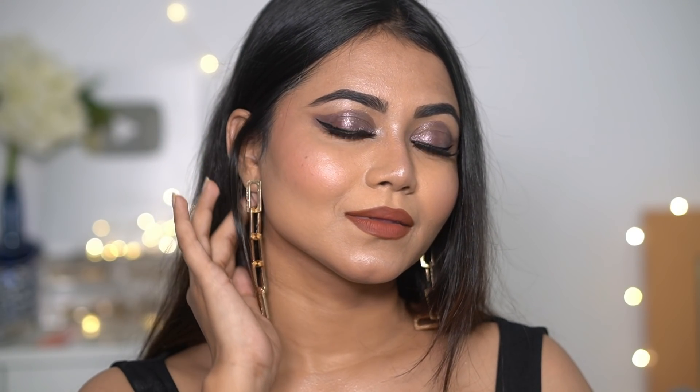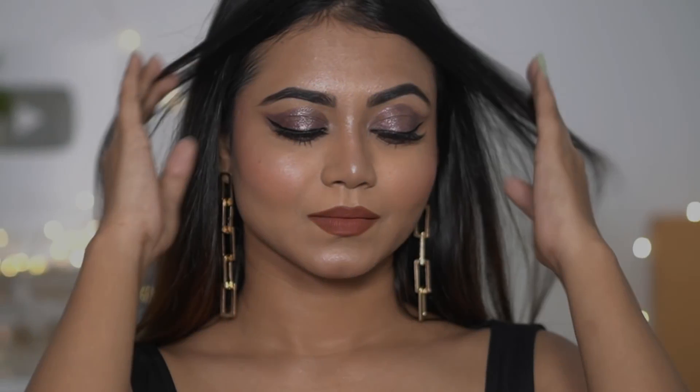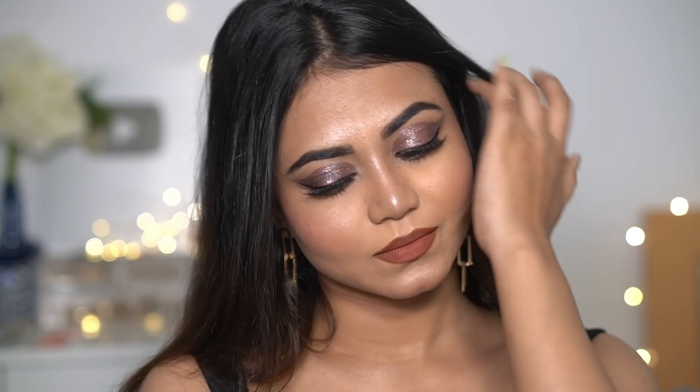Welcome back to my channel! I hope you all are safe and doing great. Today I'm going to share this beautiful party makeup tutorial. I've used amazing good quality affordable products, starting from 65 to 299 rupees, and you can definitely see the close-up shots — my skin looks amazing. If you want to know how I got this beautiful look, please keep on watching.